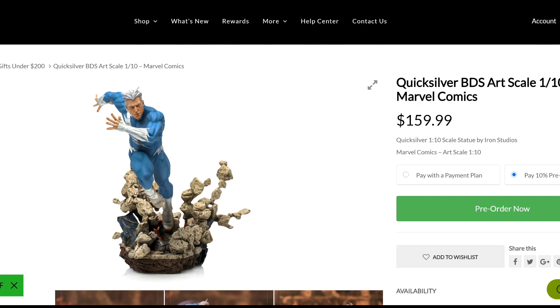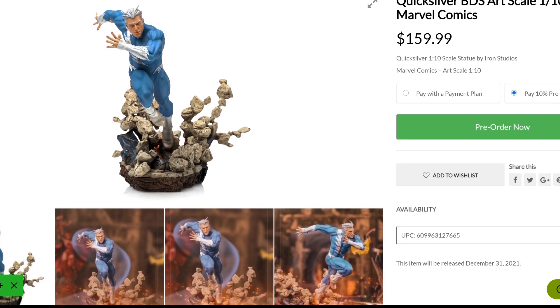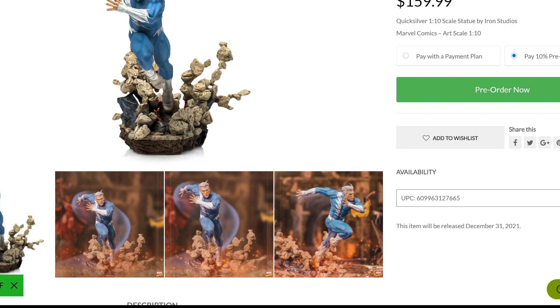I want to start first with Iron Studios because I think this company is doing amazing things with the X-Men versus Sentinel collection. They have a Quicksilver Art Scale 1/10 Marvel Comics. I think the price is fantastic — $159.99 — it is a really good entry point. You can pay all up front or choose a payment plan. It's supposed to deliver on December 31st of 2021, but it's always subject to change.